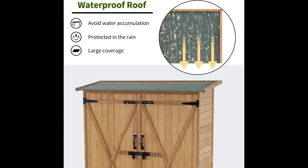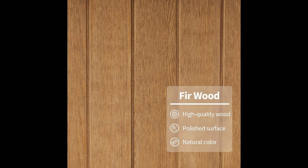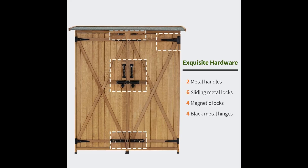The sloping asphalt roof is not only waterproof, but also prevents water accumulation, ensuring long-lasting durability. Plus, four metal brackets provide added stability for peace of mind. Crafted from high-quality fur wood, this cabinet boasts a polished exterior that adds a rustic touch to any setting. Upgrade your outdoor organization with the Macombo Outdoor Storage Cabinet today.